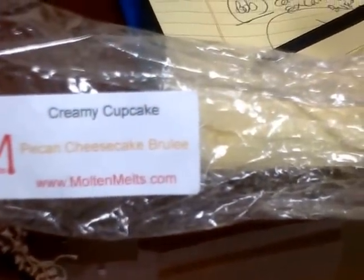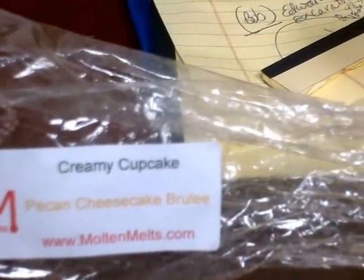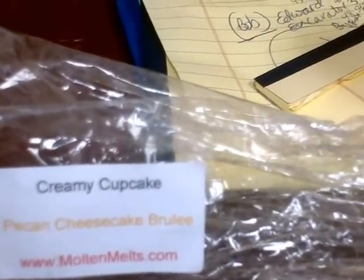This one I got Pecan Cheesecake Brulee. I do smell the pecan. I don't get the creaminess of the cheesecake though, so maybe it's when I melt it, it'll come out. But I do smell the pecan.